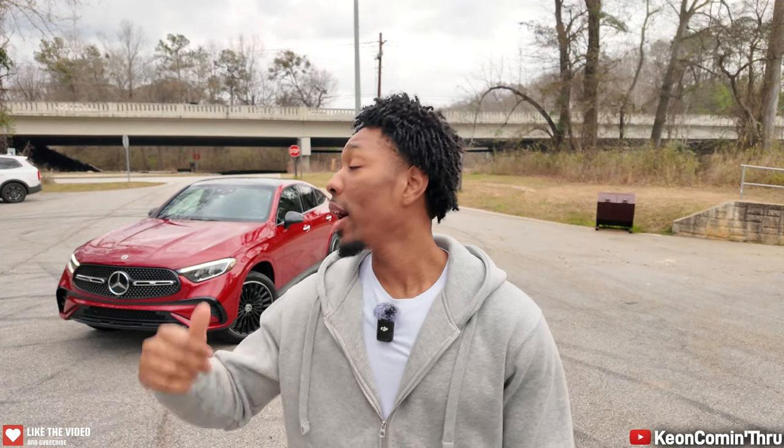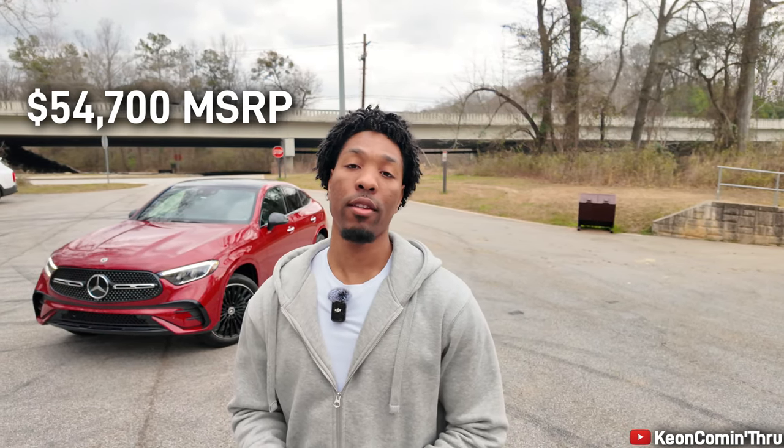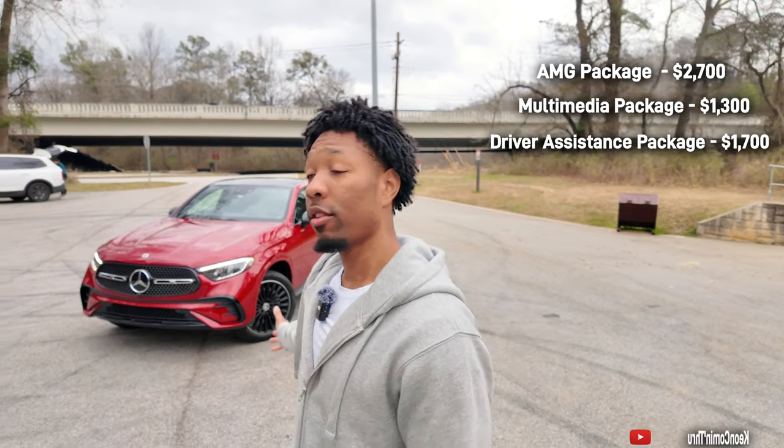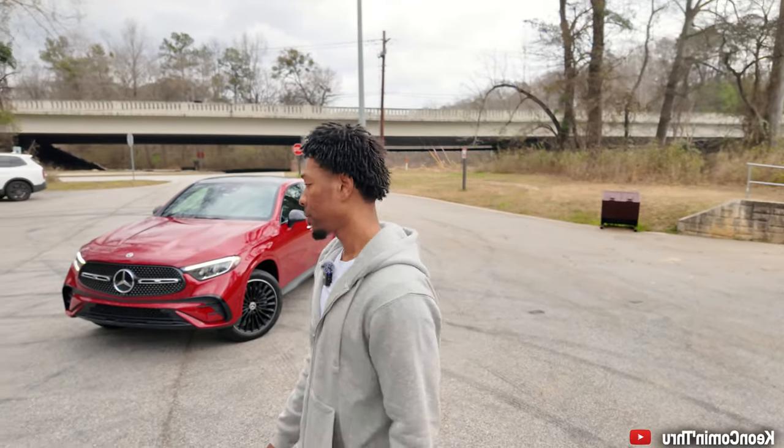What's good YouTube, it's your boy Keon and I'm coming through with yet another review. Behind me I have the 2024 Mercedes-Benz GLC 300 Coupe. For the 2024 model year this model starts at $54,700. The vehicle behind me with all its options is priced at $62,000. Those options include the AMG package, the multimedia package, the driver assist package, and also this specific color — the cardinal red.